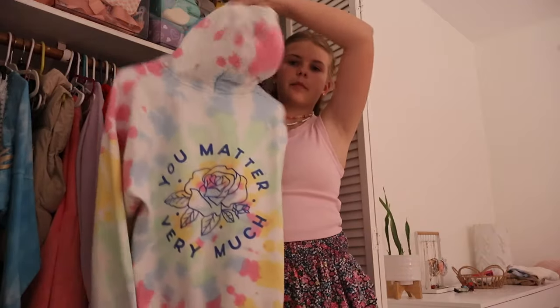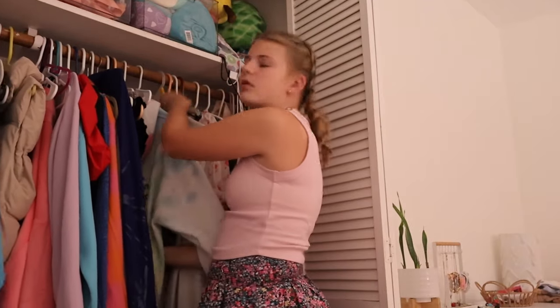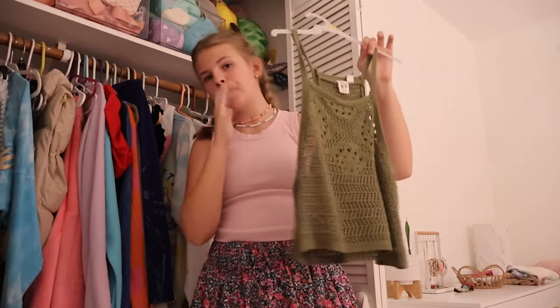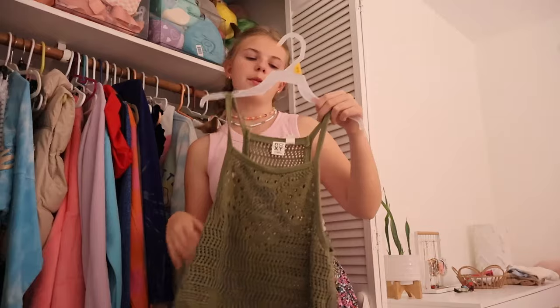This hoodie is so thick and soft — it is so good. This is a summer top I wore all the time last summer. I'm hoping I can wear it again this summer — I wore it as a swimsuit cover-up as well.